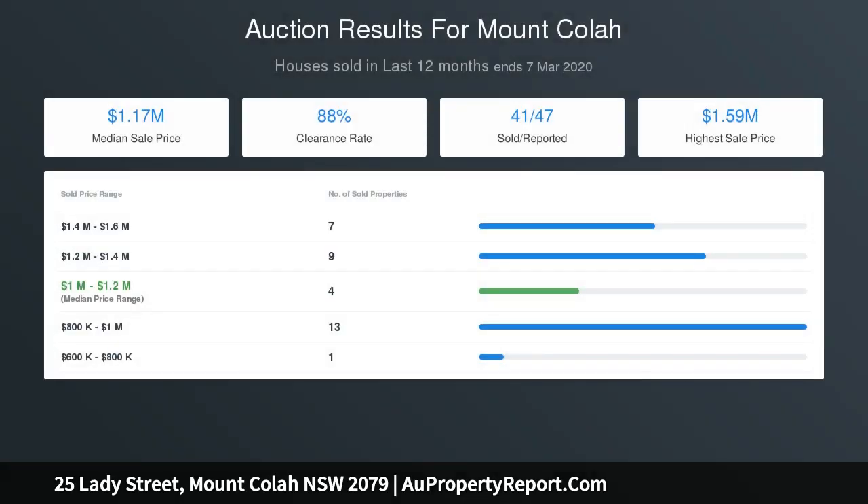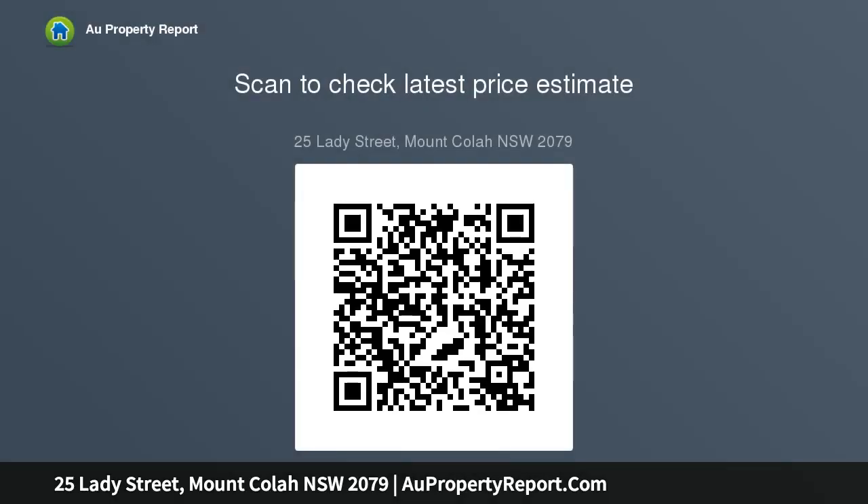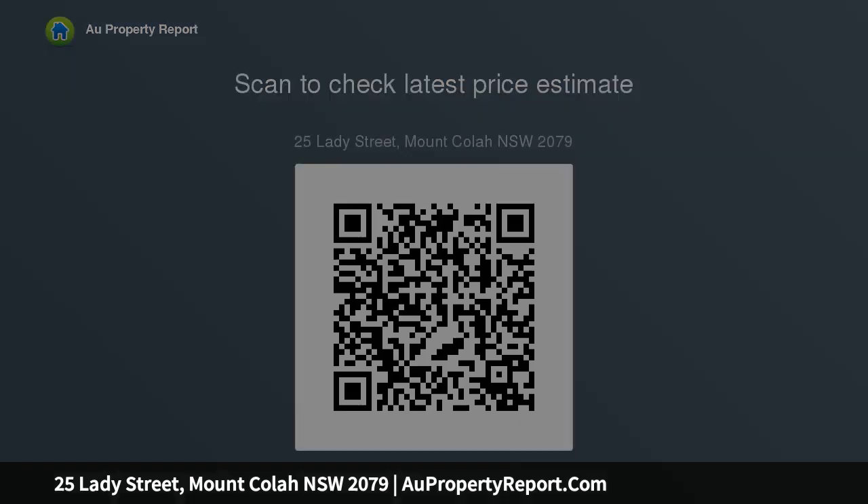Accommodation features: north aspect providing plentiful natural light, high ceilings throughout, timber floorboards, formal lounge and dining with electric fireplace, open-plan casual living and dining, and a tired kitchen with good-sized rooms.